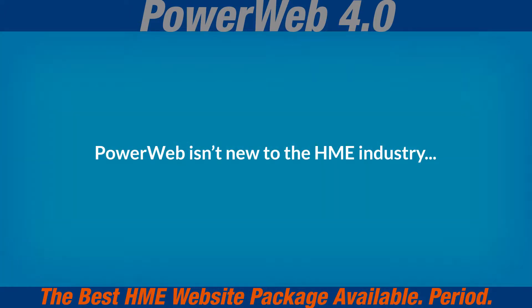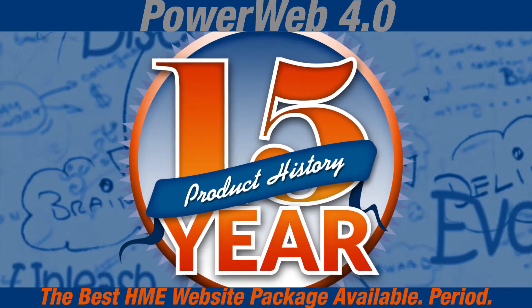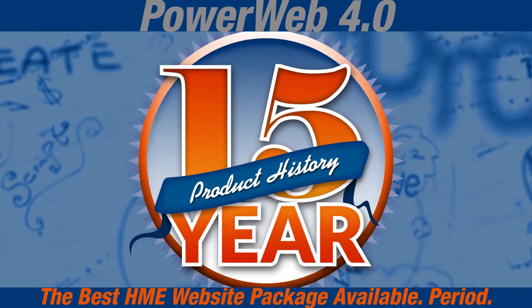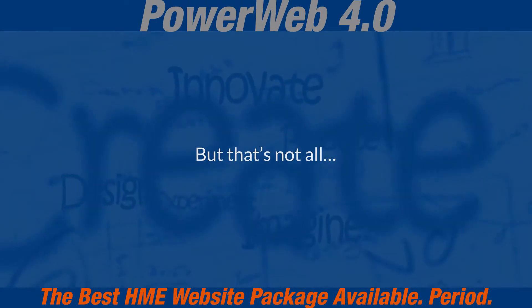PowerWeb isn't new to the HME industry. PowerWeb has provided a strong 15-year history of online success. VGM Forbin will continue to build on that history and evolve to be innovative in an ever-changing world of web marketing. But that's not all.